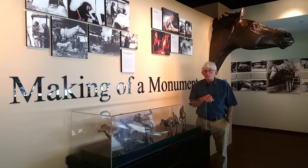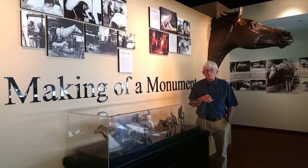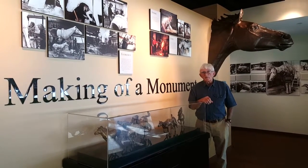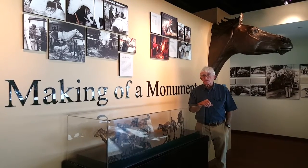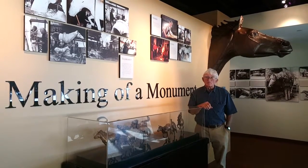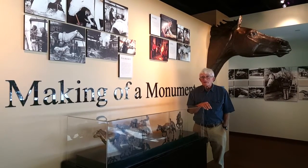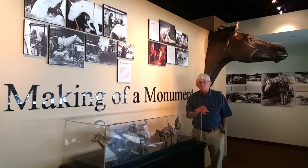What's become interesting over the period is that although one makes the horses and was very involved for the seven and a half years that it took, one never imagined at the time quite what it means to the people of the area and how it's become a centre point for Las Colinas — and therefore has become a cohesive point amongst people in the area.